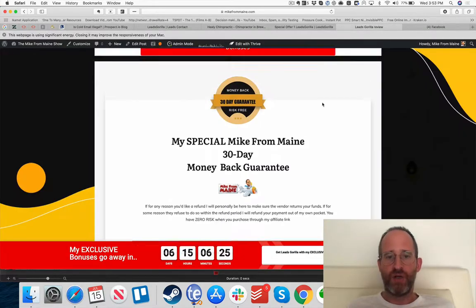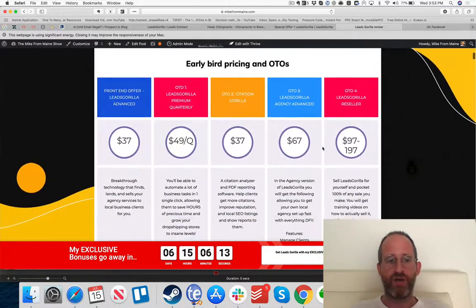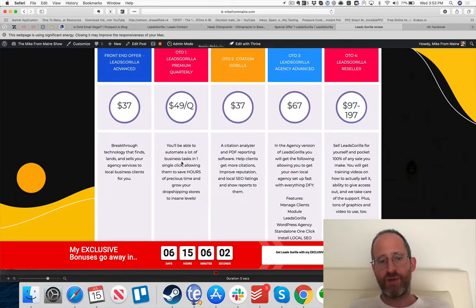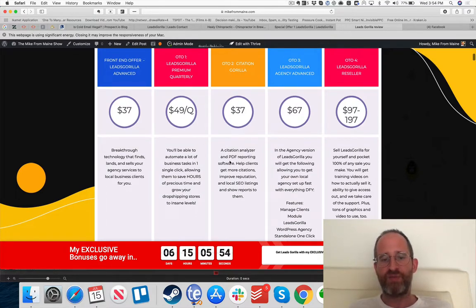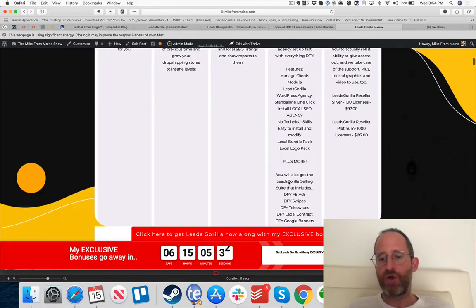Now let me show you the OTOs. On the front-end offer you get the software I just showed you. There are four OTOs. OTO 1 lets you automate many business tasks in one click, saving significant time. It also includes the Citation Analyzer and PDF report software — Citation Gorilla — helping clients get more citations and improve their reputation. OTO 2 (which adds pro report features). OTO 3 is Leads Gorilla Agency Advanced, giving you an agency version with a WordPress agency website and local bundle packs, Facebook ad swipes, and teleswipes.